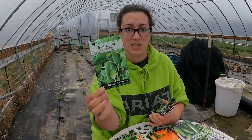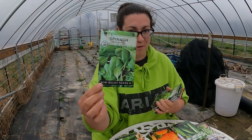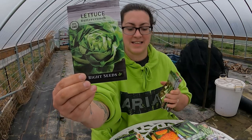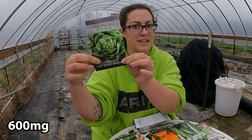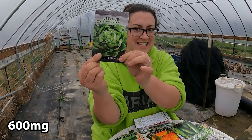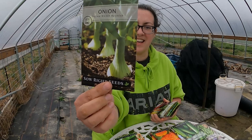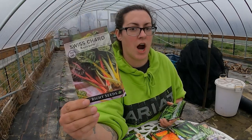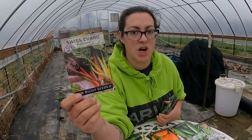First, we have Bloomsdale Long-Standing Spinach. I have grown this many times before — it's a really great spinach variety with a nice big leaf and is frost tolerant. Butter Crunch Lettuce — such a classic. There are lots of seeds in here, a couple hundred. Lettuce seeds are really small but there's a lot in there. Yellow Spanish Onion, a classic variety. Swiss Rainbow Chard — something I haven't started for this year but grew a lot of last year.